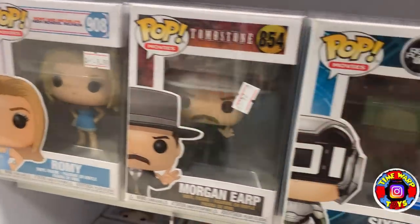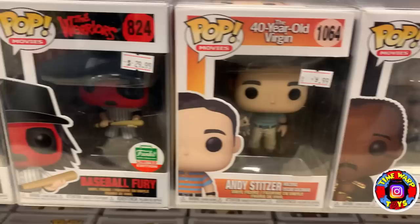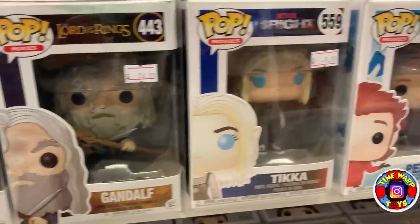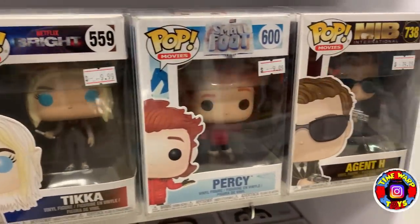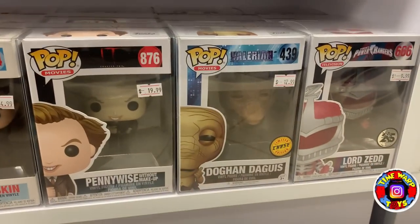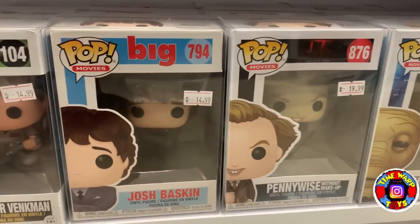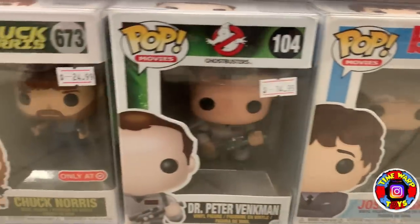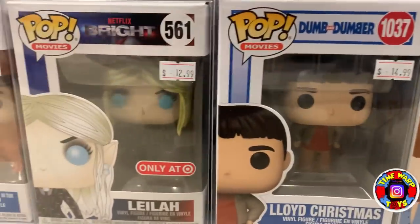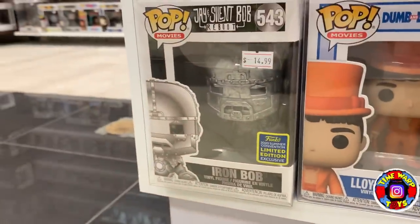Coming on down, some more Movies pops — really like how they've organized this. Some Die Hard, Lord of the Rings, Smallfoot, and Agent H from Men in Black. Coming down we have some Power Rangers, a Chase Dog Hand, some Ghostbusters with Dr. Peter Venkman, another Chuck Norris, Lloyd Christmas, and then Iron Bob.